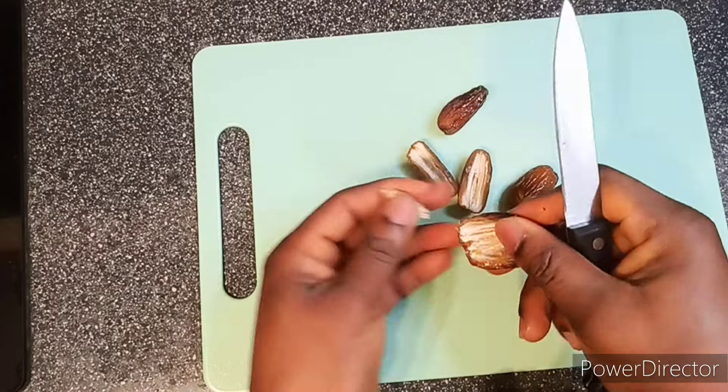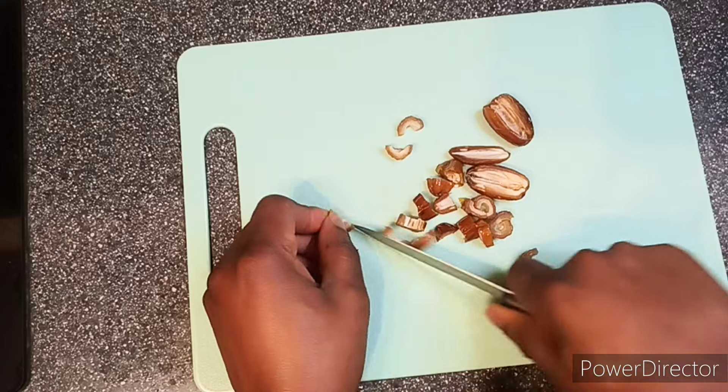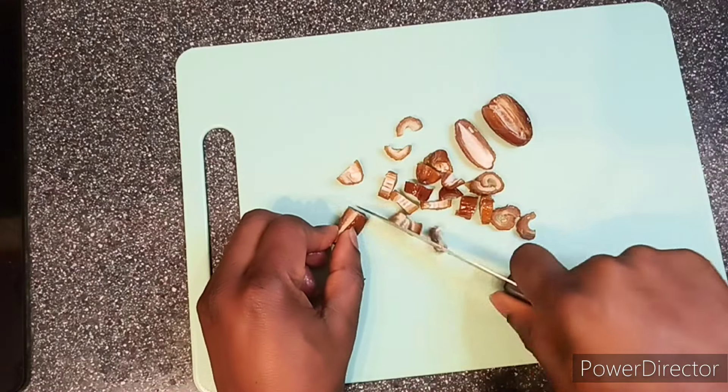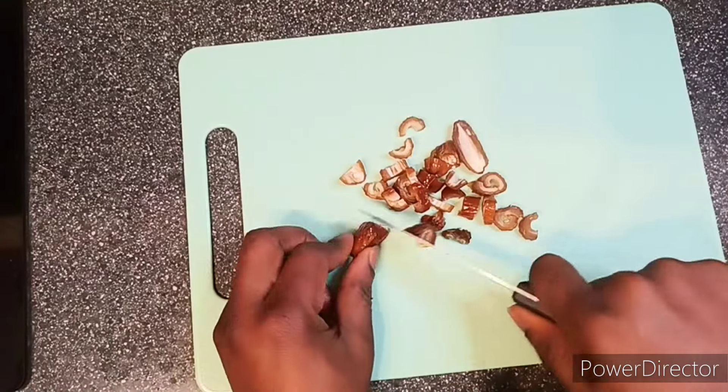It's time to blend! Add the banana, grated ginger, chopped dates, and milk into the blender. Blend everything together until you have a smooth and creamy consistency. And voilà — your ultimate health-boosting smoothie is ready to enjoy!